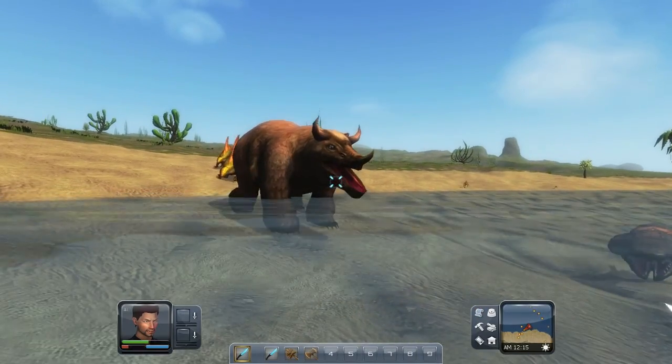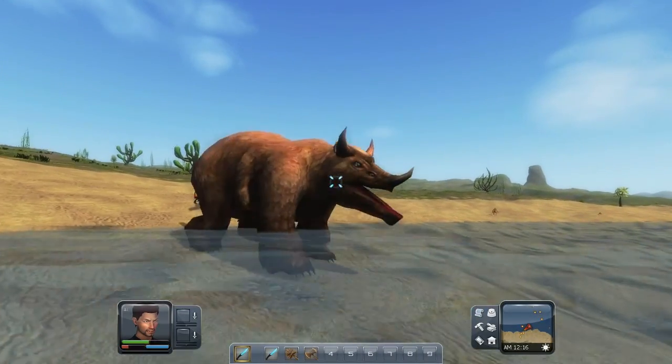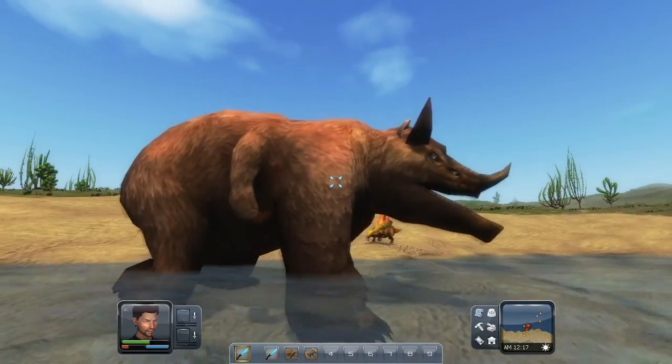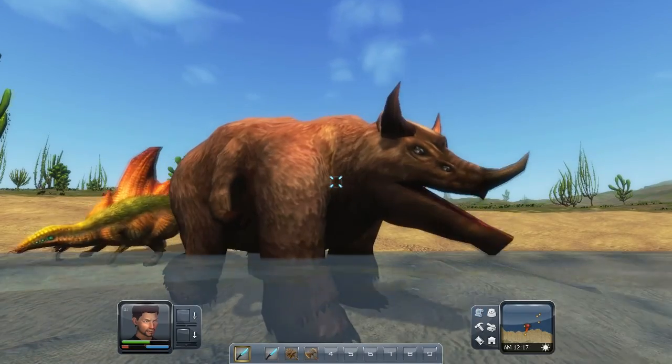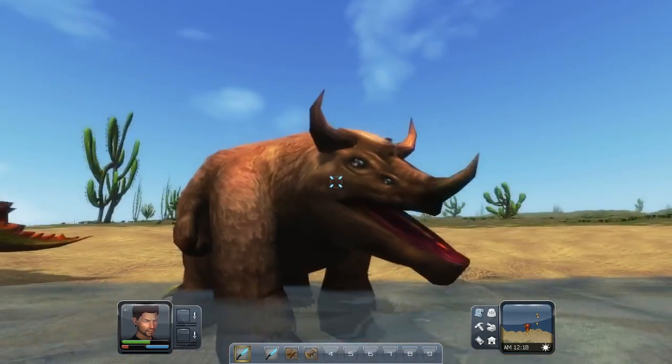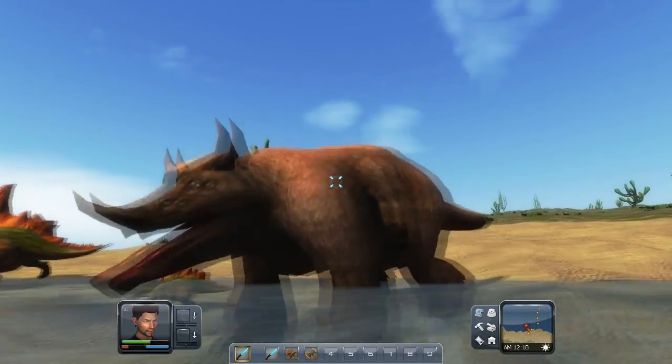The nostrils of this creature are uniquely positioned squarely above the eyes, well away from its mouth. This animal also has a unique slack-jawed appearance, with its bottom jaw being significantly larger and protruding further than its top jaw. The purpose of this is unclear at the moment.